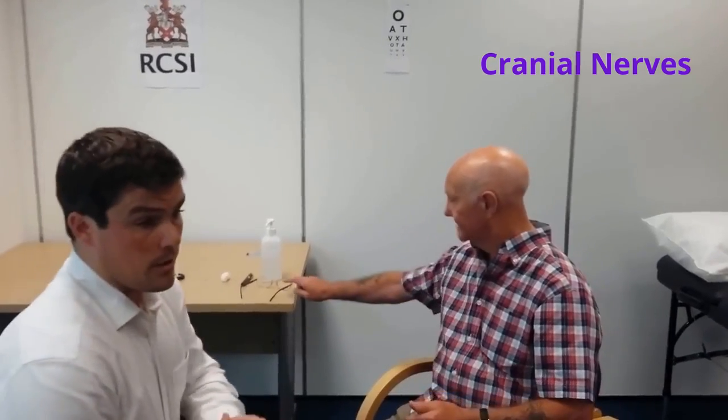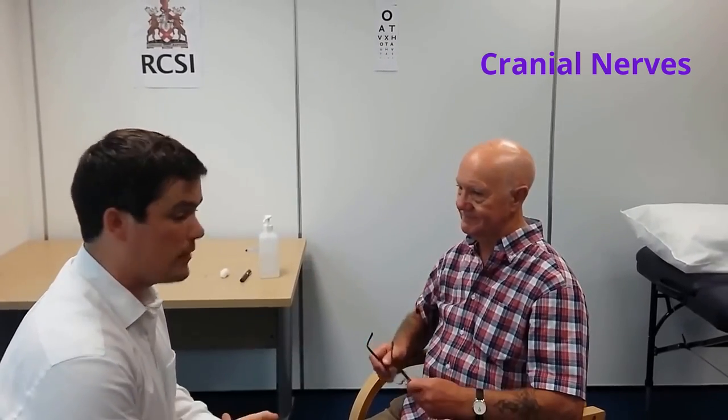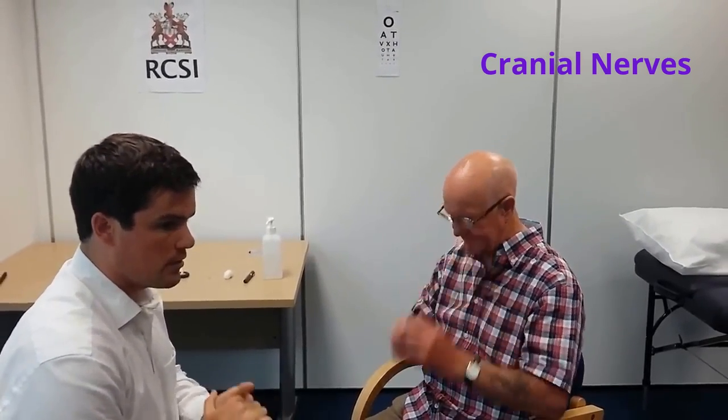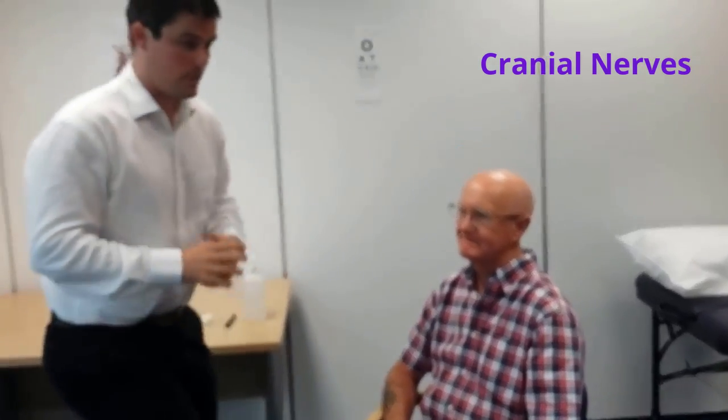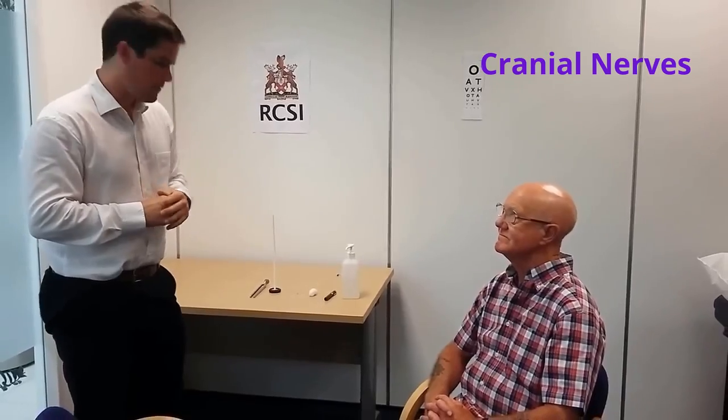The third part of the optic nerve examination is fundoscopy, which I will not perform. I will now move on to examination of the third, fourth, and sixth cranial nerves, which are often examined together. The first part is the light accommodation response, which examines both the second and third cranial nerves.